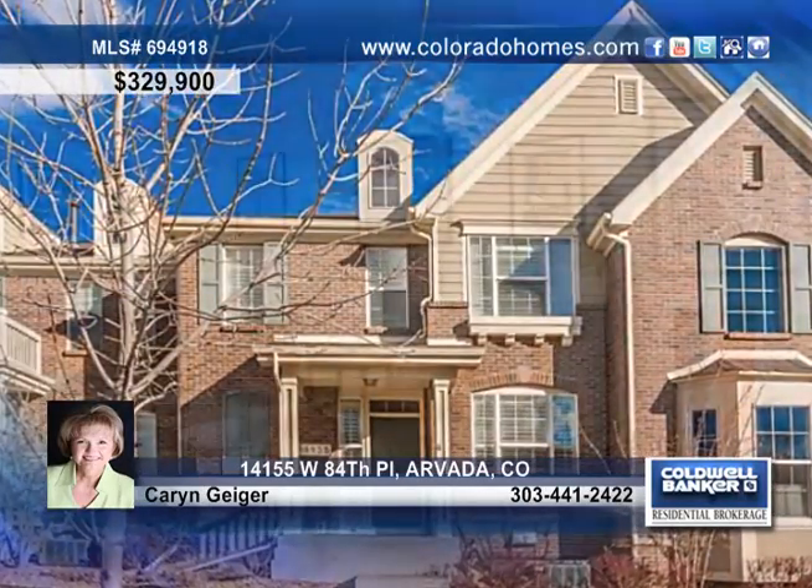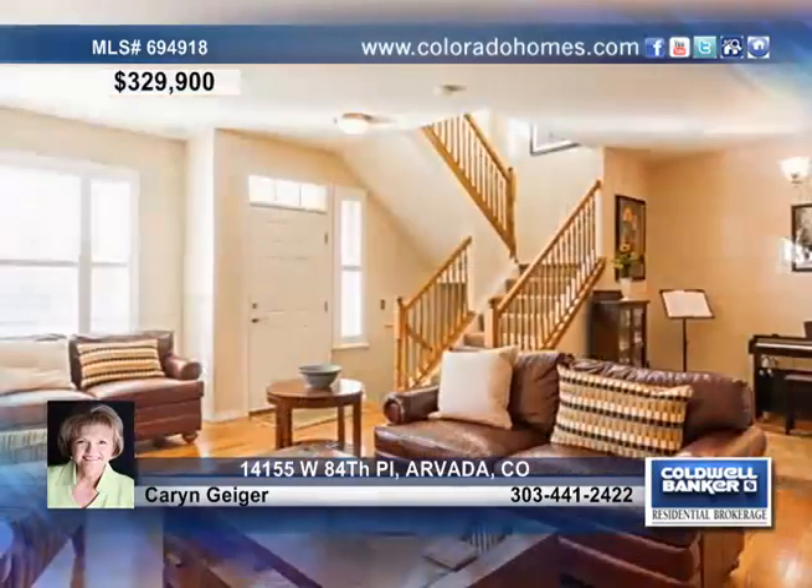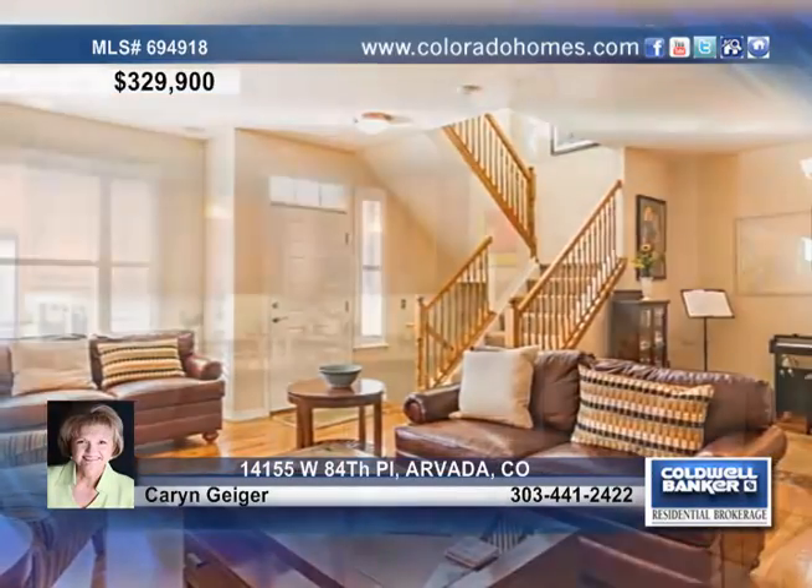You'll love this immaculate townhome with additional carriage house above the attached garage. The open floor plan with a living room fireplace makes entertaining a breeze.